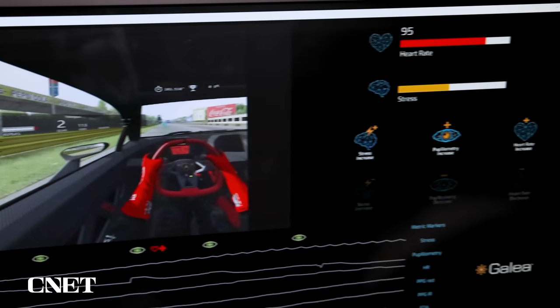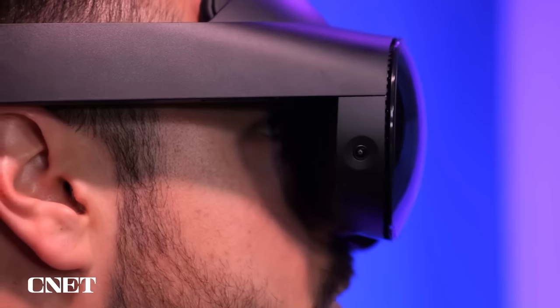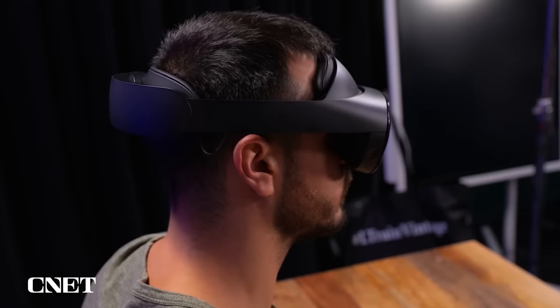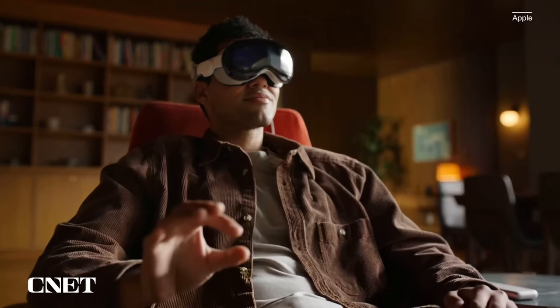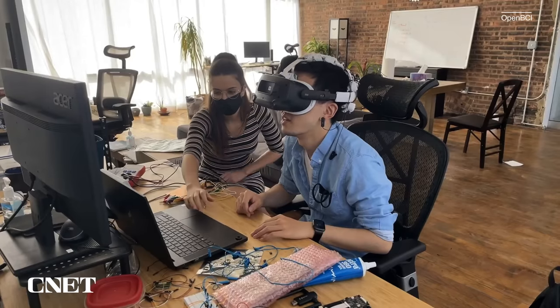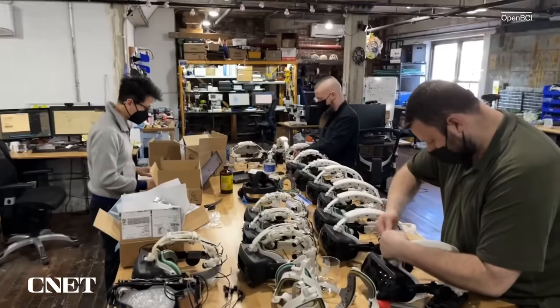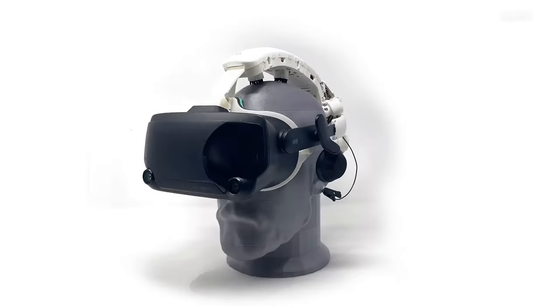Things like heart rate and EDA — which is stress sensing — I've seen on smartwatches. Eye tracking, which is also on this headset, is becoming a pretty common standard across VR and AR headsets. Apple has now opened up the doorway to eye tracking plus hand tracking as a standard. But what this technology is looking at is whether there are ways to refine that by also adding some extra inputs from around our brain.